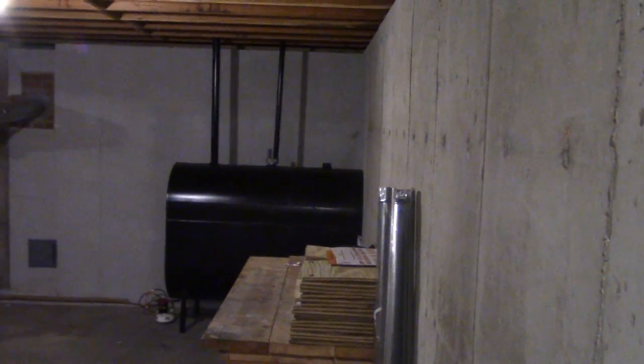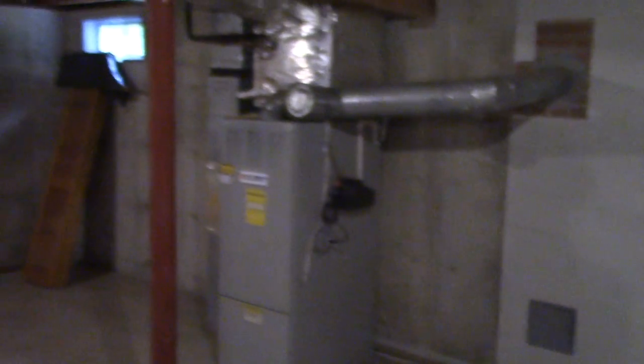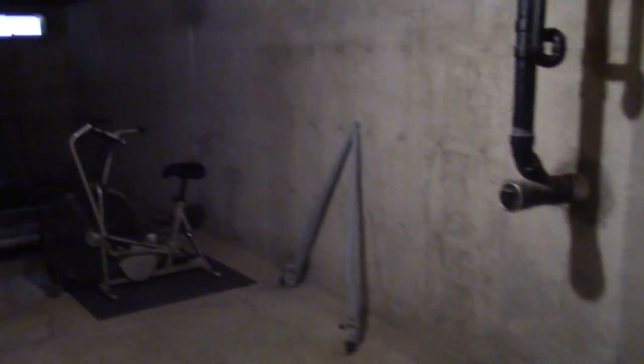Here's the basement — and here's a nice feature of the house. Whoever built this house was thinking: all the light switches have illumination, so in the dark you don't have to feel around for the switch, you can find it. Nice cast concrete foundation, nice and square, plenty of head space. Nice workbench down here, heat and AC. Plenty of space, nice and dry — there's no evidence of water on the floor, which is nice.